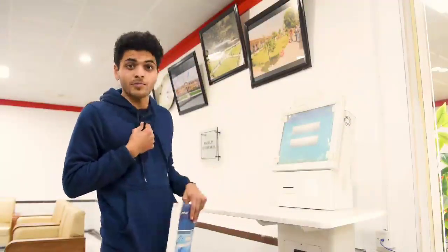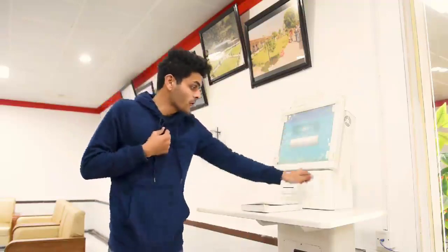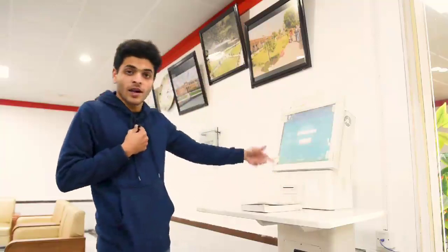In this university, if you want to issue a book without the beeping, what you do is you place your book here, you click on borrow, you swipe your card here, and you can take the book home with yourself. And the same way for return.